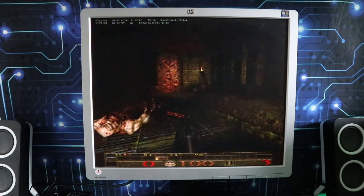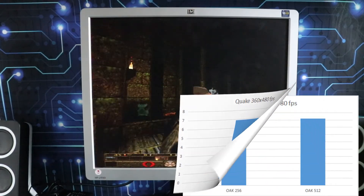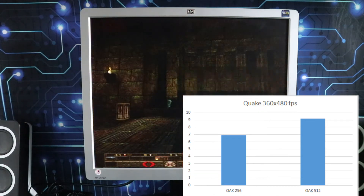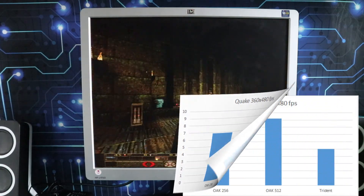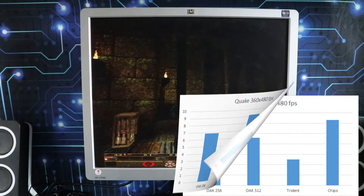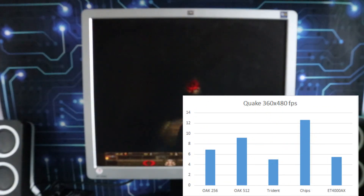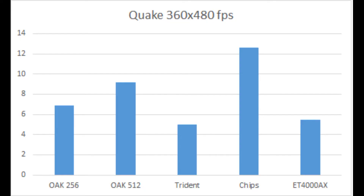I decided to push a little bit and run the mid-resolution version of Quake at 360 by 480, but I knew these cards were all going to die under the pressure — and indeed that seems to be the case. The Trident with its one meg of RAM is way behind the Oak in both its forms. Chips is still out ahead and the ET4000 — I just don't even want to talk about it.